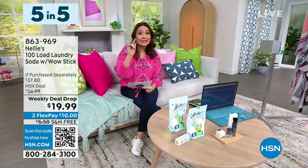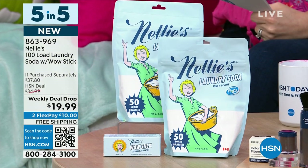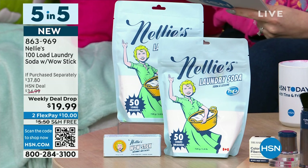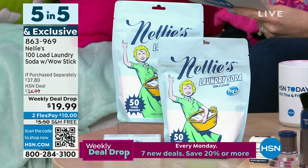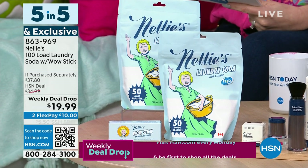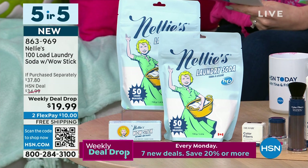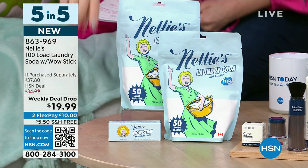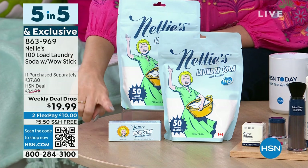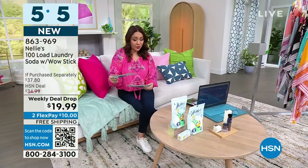Let's kick it off because it's Monday. A weekly deal drop from Nelly's — this is exclusive and this is new. This is a 100 load laundry soda with the wow stick. Cleaning without the harsh chemicals. It leaves no residue, so your fabrics are not going to feel stiff. It dissolves quickly. It's actually softened the feel of the water. No added fragrance. It rinses thoroughly. Suitable for high efficiency washers. You're going to get two of the 50 load amount — so a hundred loads altogether and the wow stick for tough stains — for $19.99 with free shipping and handling from Nelly's.